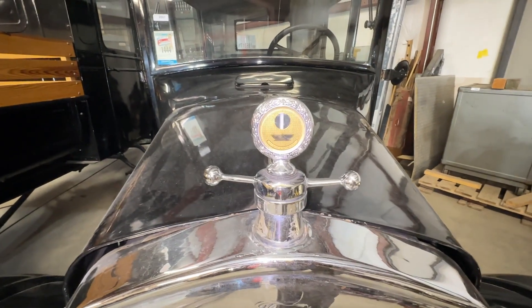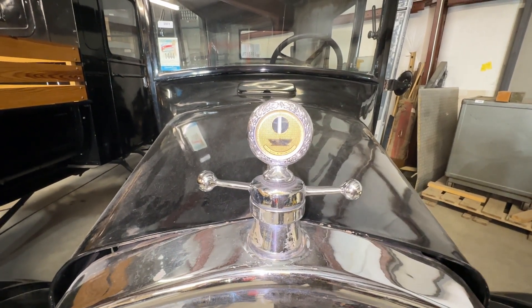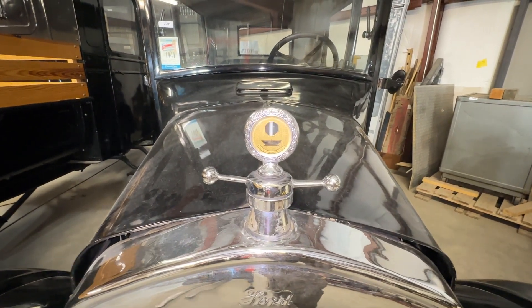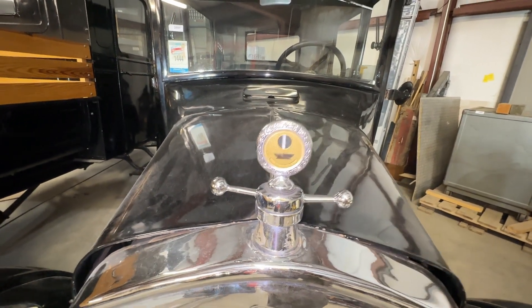All three of these cars have motor meters on the front where the radiator cap would be. These were aftermarket appliances that you could put on that would tell you if you are in danger of blowing your radiator. I love these things — beautiful design on them.